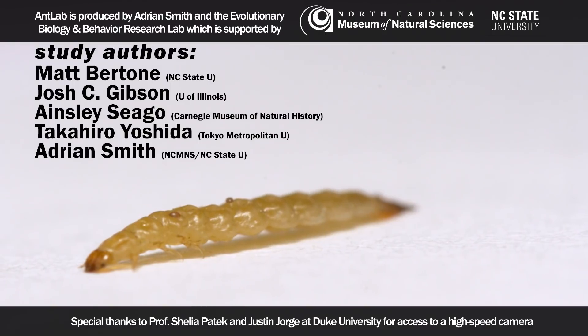We just submitted everything I just showed you for publication as a peer-reviewed science journal article. It's under review now, but you can read the draft of the work by looking up the preprint, which we linked in the video description below. Thanks for watching.